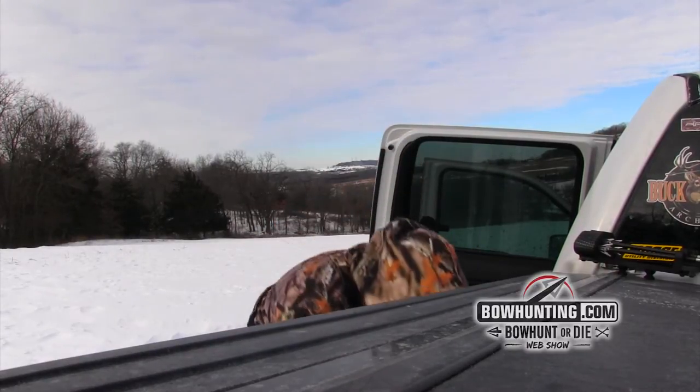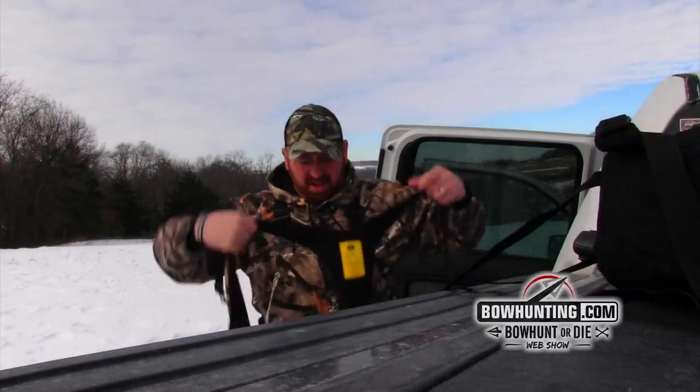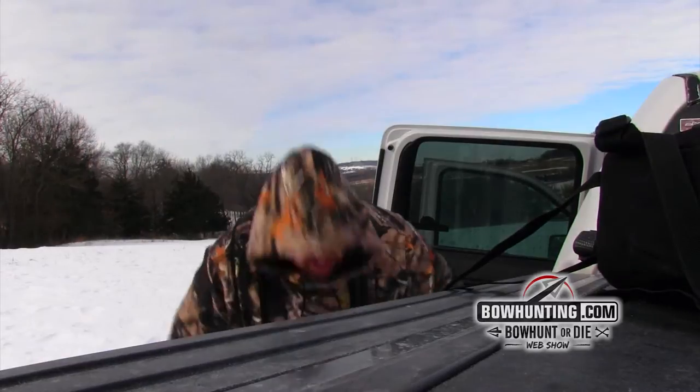Cold — extremely cold. Negative seven air temperature, not sure what the wind chill is. We're putting on the heavy gear tonight. Get our hunter safety system on and finish layering. It's very important to layer when you're hunting in these conditions and you're going to try and sit for three, four, five hours. I'm hoping the camera will hold out — not sure how that battery is going to do in this cold.